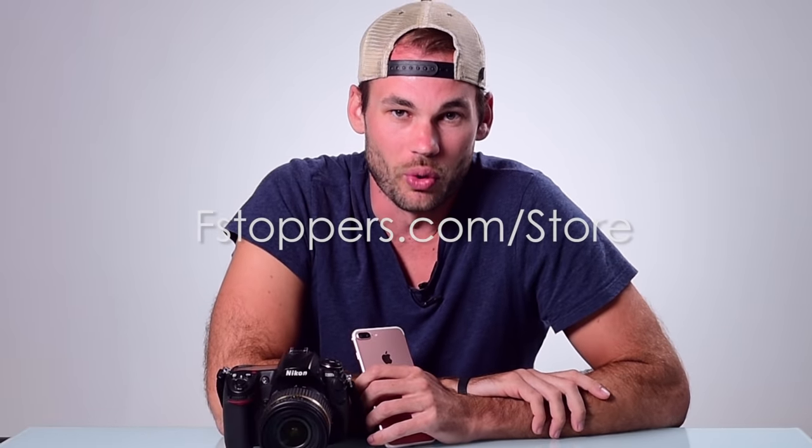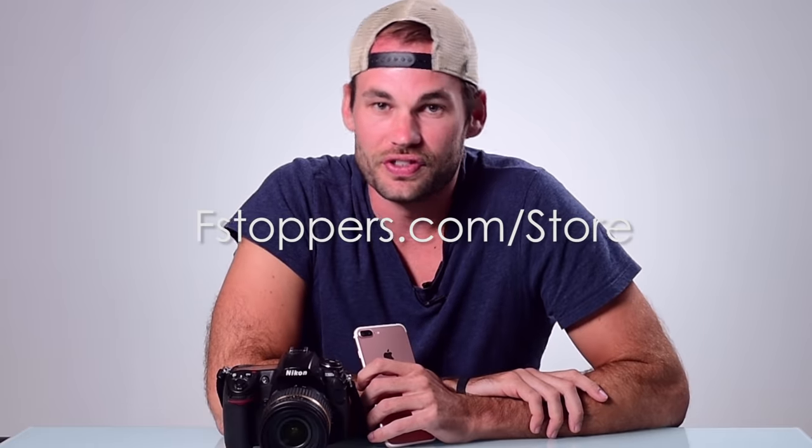I hope you enjoyed that comparison. If you'd like to learn more about photography, head over to fstoppers.com. And if you'd like to learn from some of the best photographers on the planet, head over to fstoppers.com/store to check out some of our premium photography tutorials.